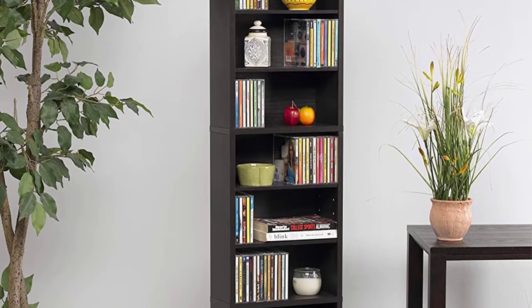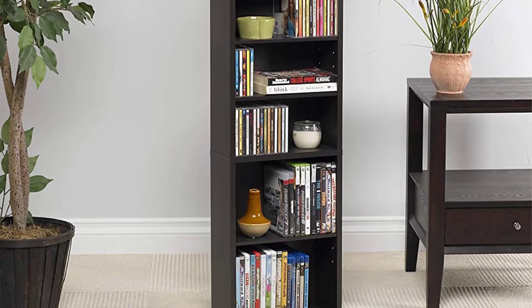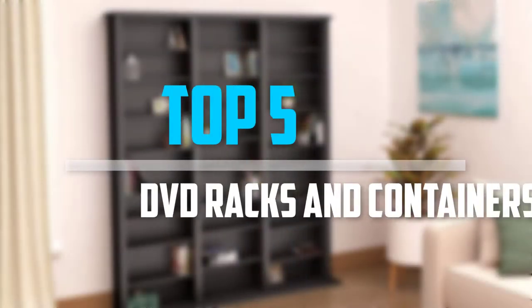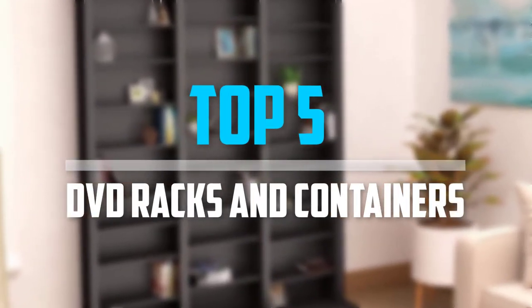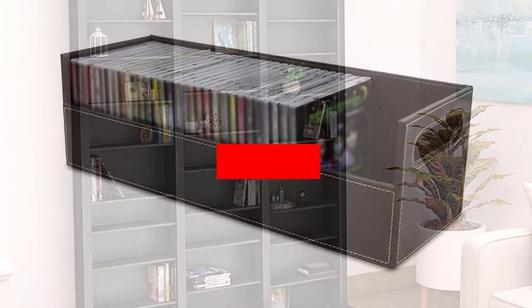Are you looking for the best DVD racks and containers within your budget? In today's video we break down the top 5 best DVD racks and containers that are available on the market. Let's get started.